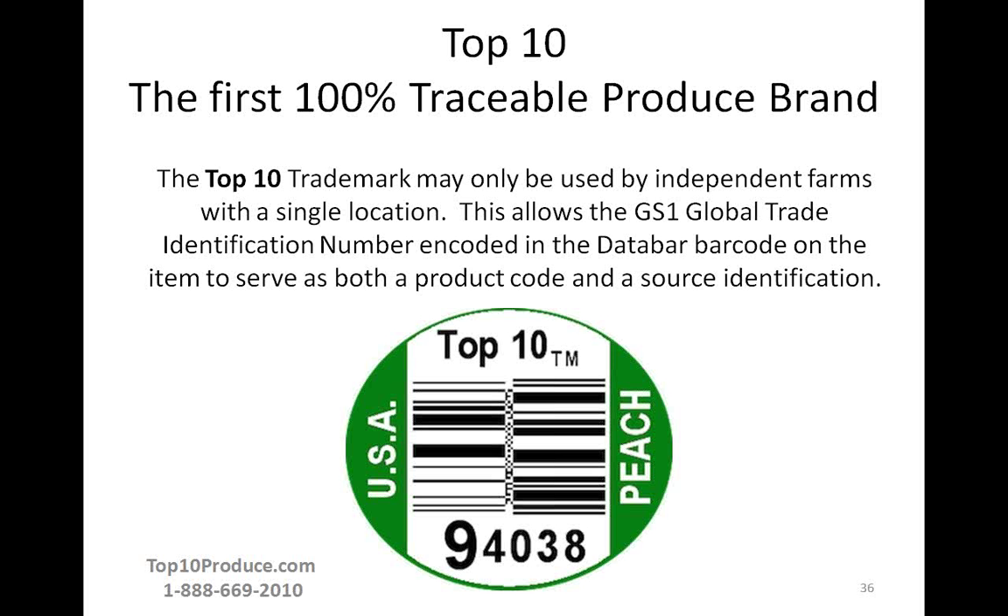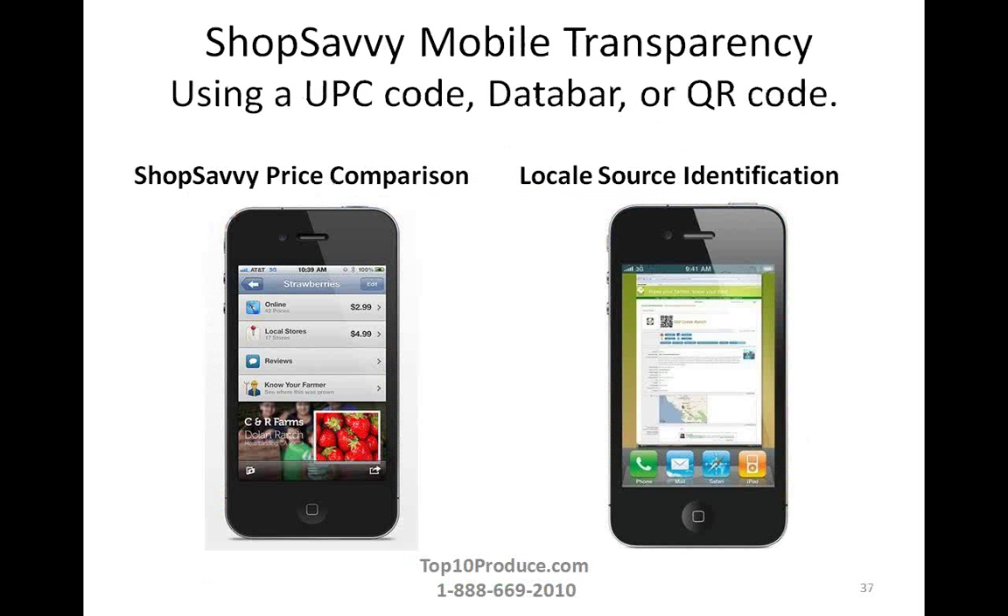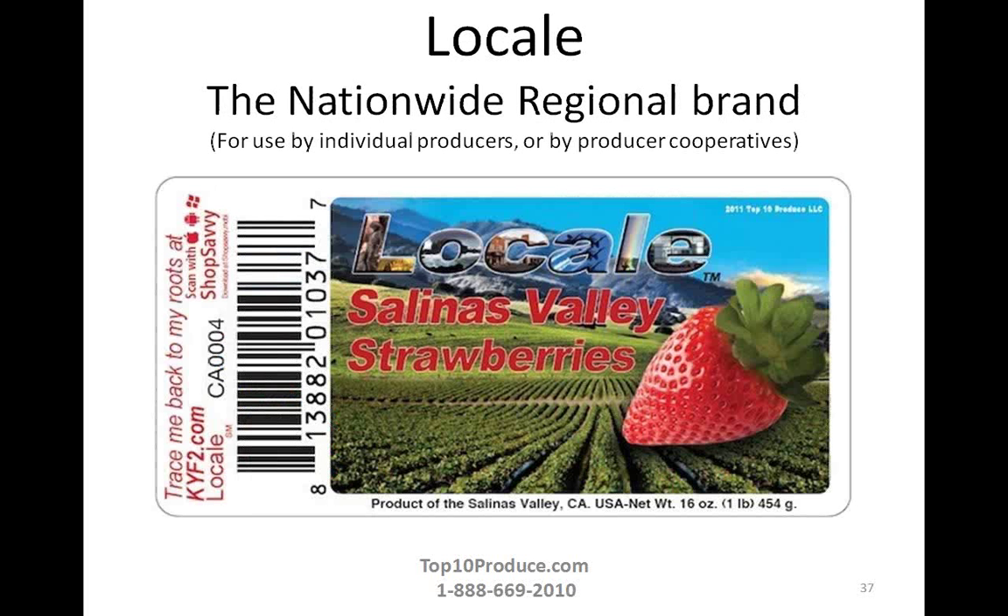What they do is promote growers through the Know Your Farm, Know Your Food marketing concept, using traceability technology to connect the consumer to the grower at the point of sale. For the traceability at the item level with the initial local brand Top Ten, there was a GS1 data bar — a small barcode — on every single item. By allowing the data bar to go from a single farm to a single store, it could be 100% traceable throughout the supply chain because that number never changed.